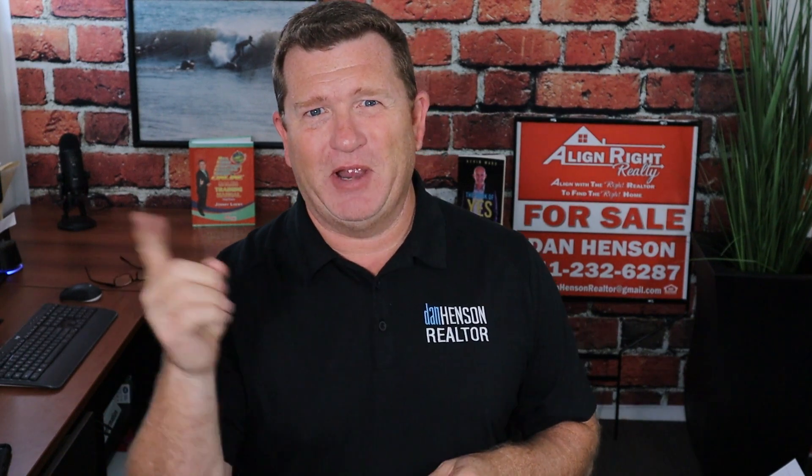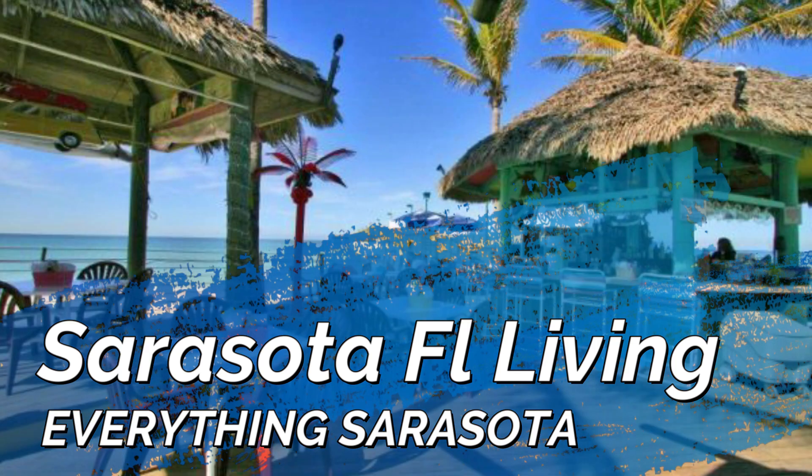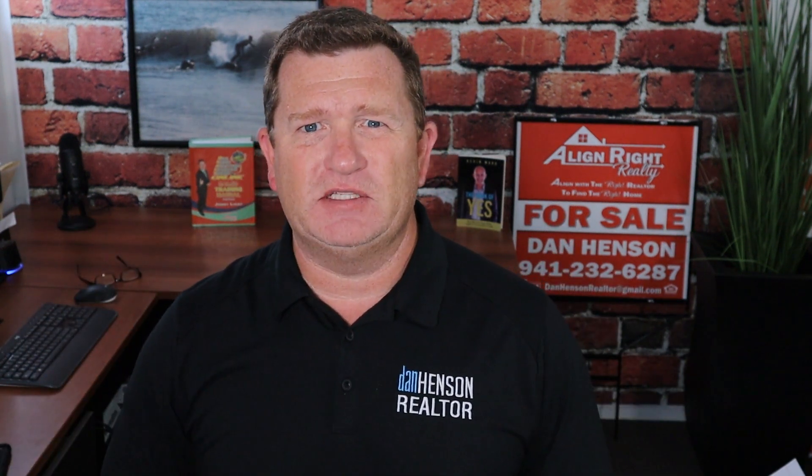Moving to Sarasota, Florida, and curious about Lakewood Ranch? We're going to let you know everything you need to know about moving to Lakewood Ranch. Hello everyone, I'm Dan Henson, your local realtor down here in Sarasota, Florida, and this channel is for you to know everything Sarasota.